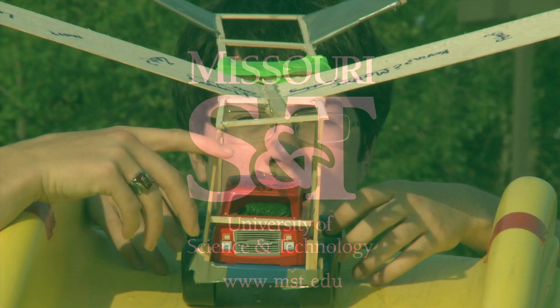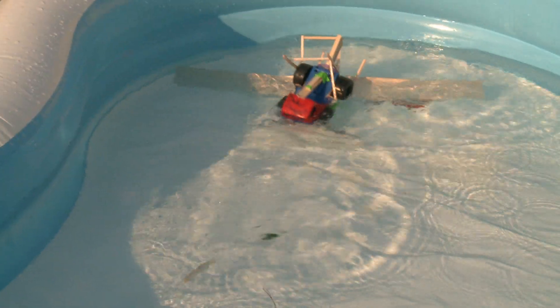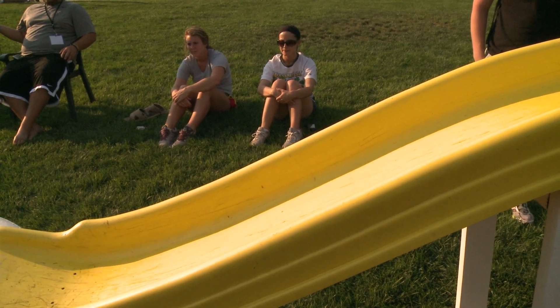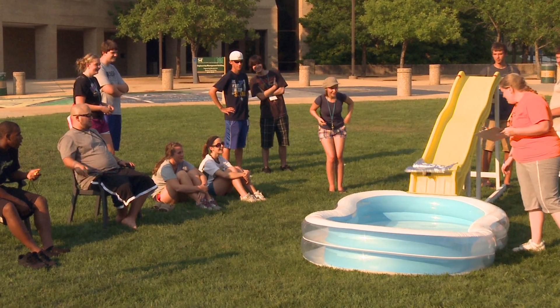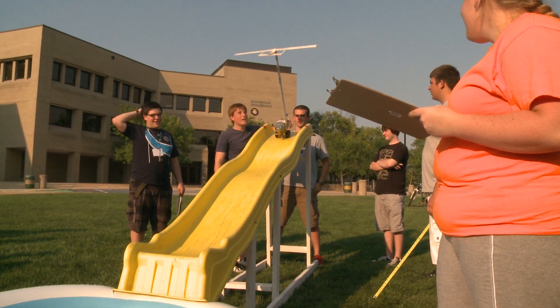All right, guys, everybody have their moves on, ready? Missouri S&T's Jackling Intro to Engineering Camp is a fun way for teens interested in engineering to sample the 18 engineering and science disciplines represented on the Rolla campus and find which major they might choose for college.